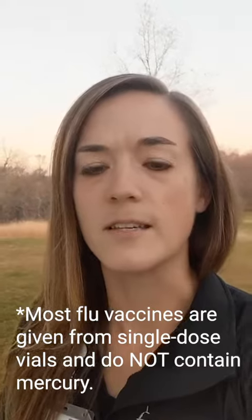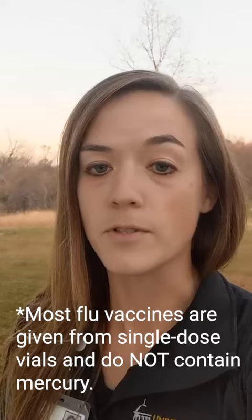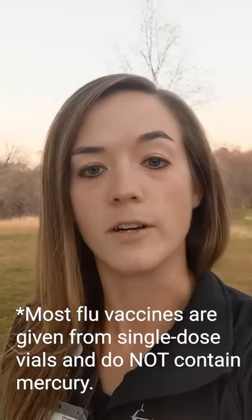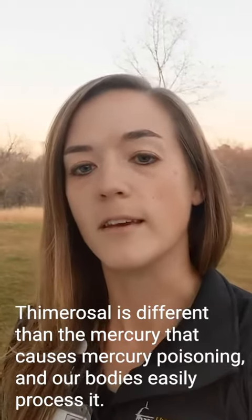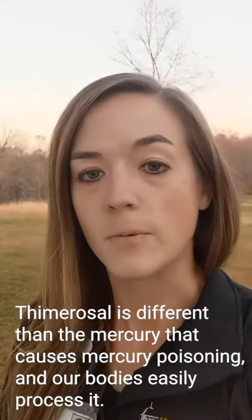Most flu vaccines are given from single dose vials to one person and therefore they don't need a preservative and don't contain mercury. Thimerosal is chemically different than the mercury that causes mercury poisoning and our bodies process it without issue.